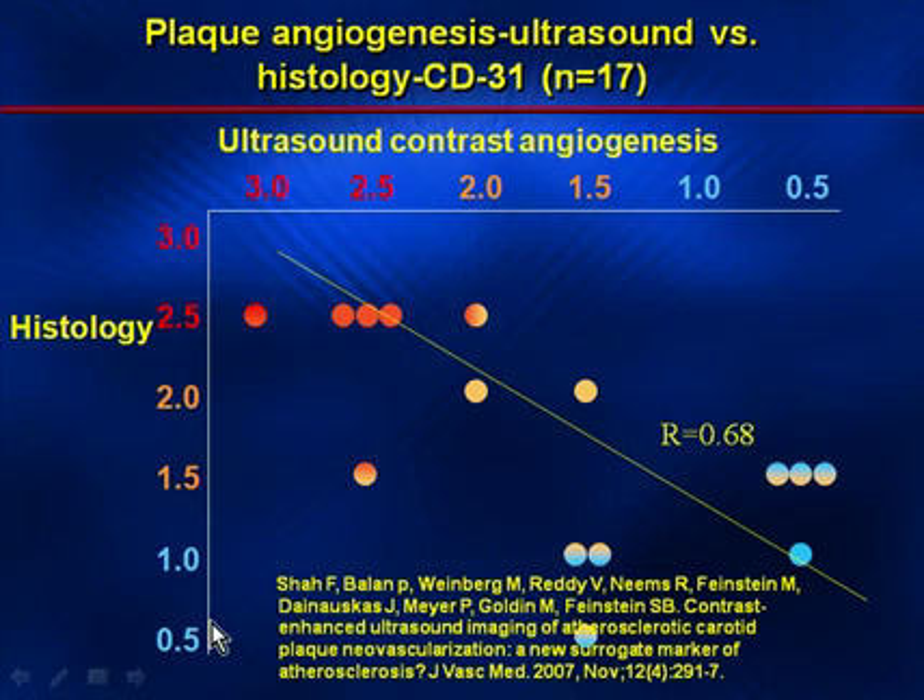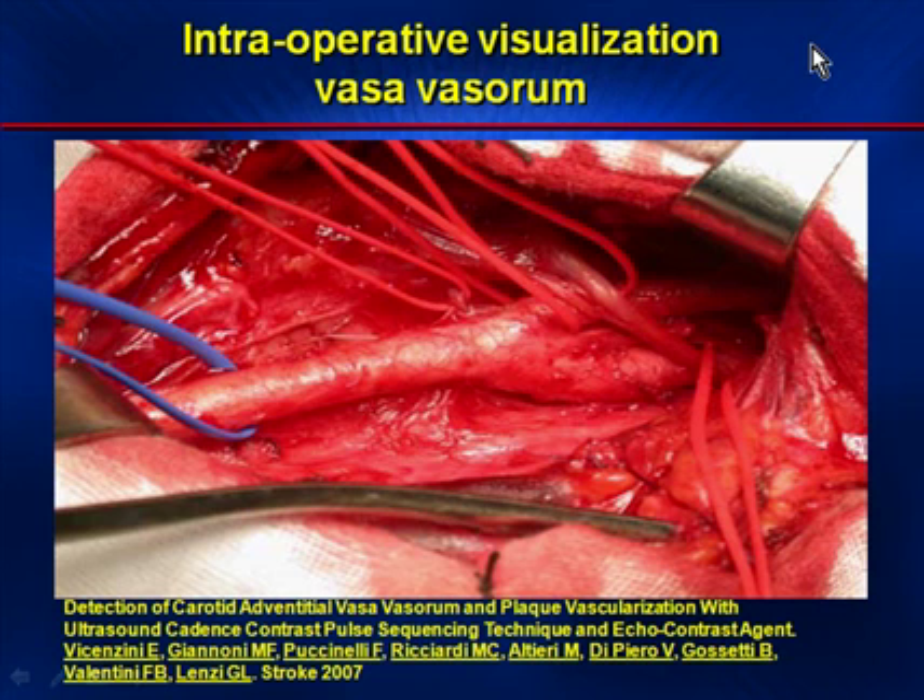This graph demonstrates a recent 2007 publication in the Journal of Vascular Medicine in which we compared and correlated ultrasound contrast angiogenesis to histologic examples from tissue specimens. The histology correlated very well with the visual quantitation of angiogenesis noted within the specimen across 17 specimens from 15 patients. The next view is an open vasculature exposure during surgery from Stroke 2007 and Vincenzi's article, showing the common carotid bifurcating into the internal and external carotid, with small wisp-like angiogenic vessels on the arterial surface.